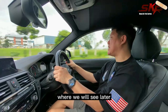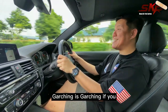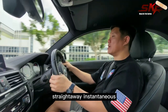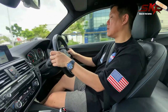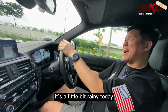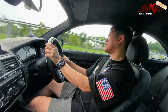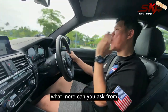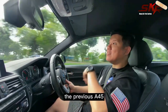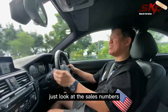This is our usual test route where we'll see how this car turns — it has to be good because this is from Gaching. The sound of the engine and exhaust combined is glorious. It's a little rainy today but it doesn't stop us from giving this car a good review. Gearshift is brisk, engine is quick — what more can you ask? Now this car's competitors are the Mercedes A45 — the previous A45 — and also the RS3. And I dare say this is arguably the class leader among its pack — just look at the sales numbers and you will know.